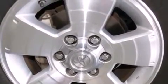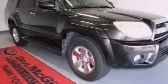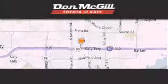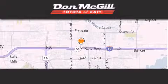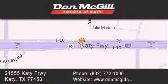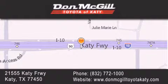This vehicle won't last long at this price. Call and arrange a test drive now. Don McGill Toyota of Katy is located at 21555 Katy Freeway in Katy. Our goal is to exceed all of your expectations to ensure that you'll return for future visits.